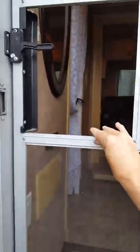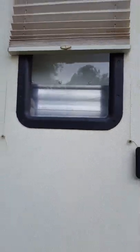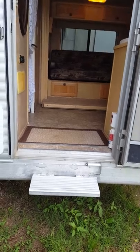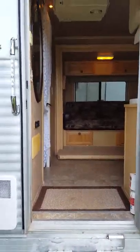...the screen door curtain for privacy. There is a small step — the previous owner removed the slide-in step that would have been located underneath; it could be replaced if you wanted to. There is a small step here and I'll show you how to fold it up when we come out. This is from the outside looking in.